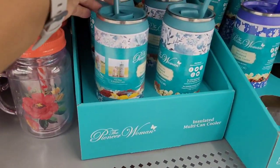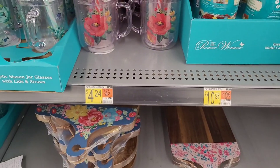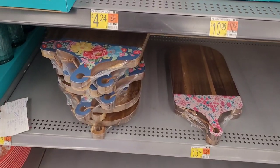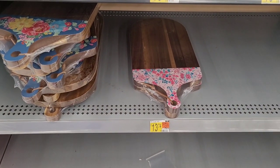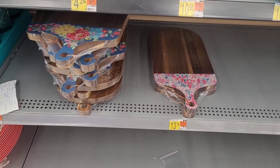Look at these down here — insulated multi-can coolers, $10.98. And then little mason jars is $4.28. Then you have these cutting boards.